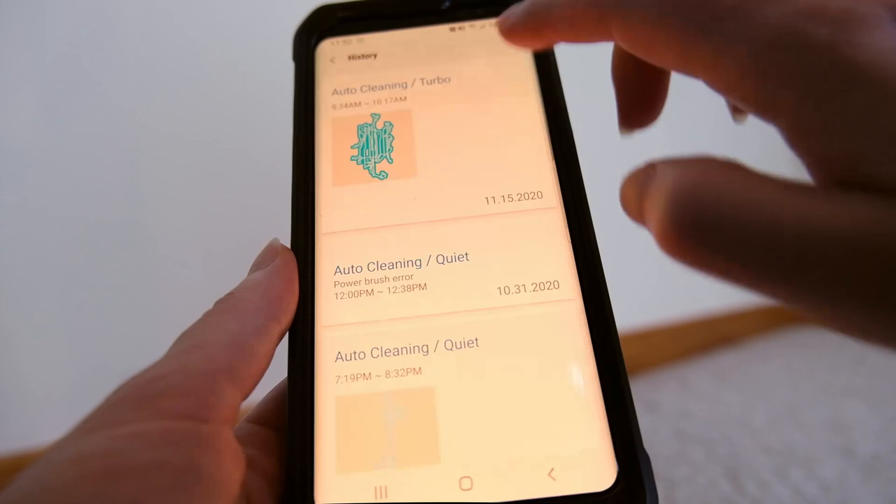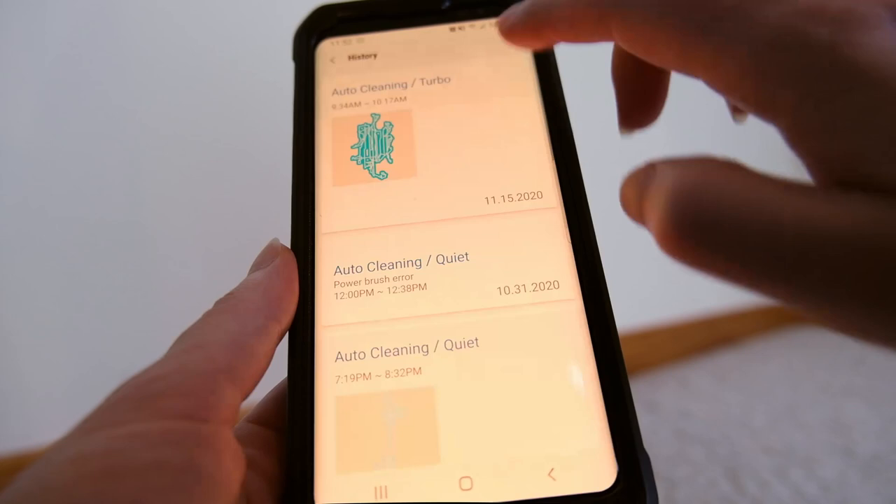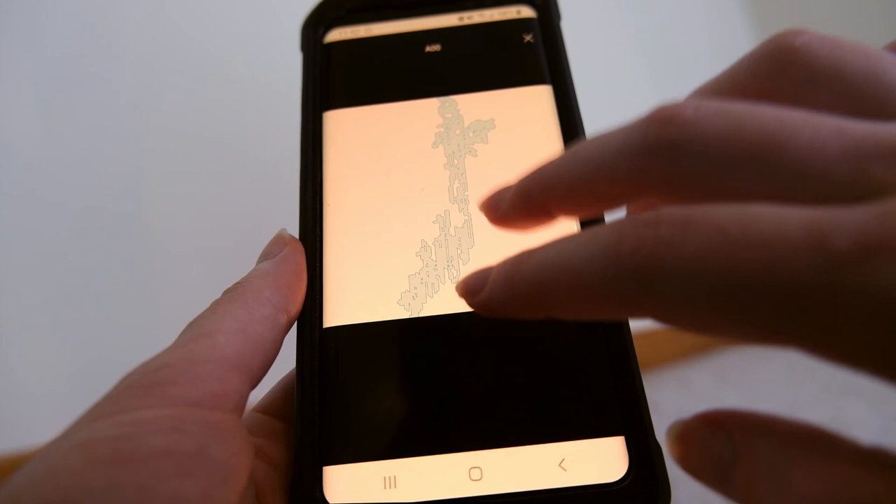I would have liked it to allow me to create different rooms and section off areas. The robot does come with little barriers you can put down around the house to block off certain areas. But I think that for the price, this robot could have a little bit of a more useful app.